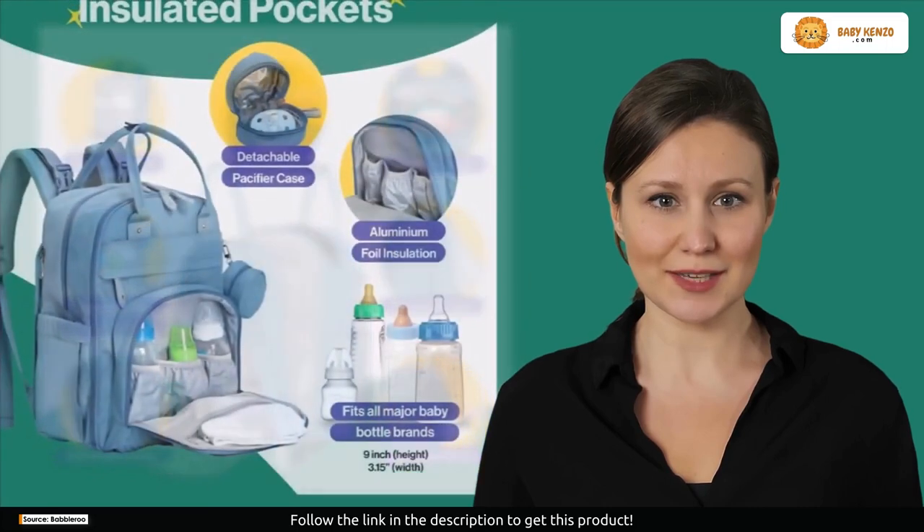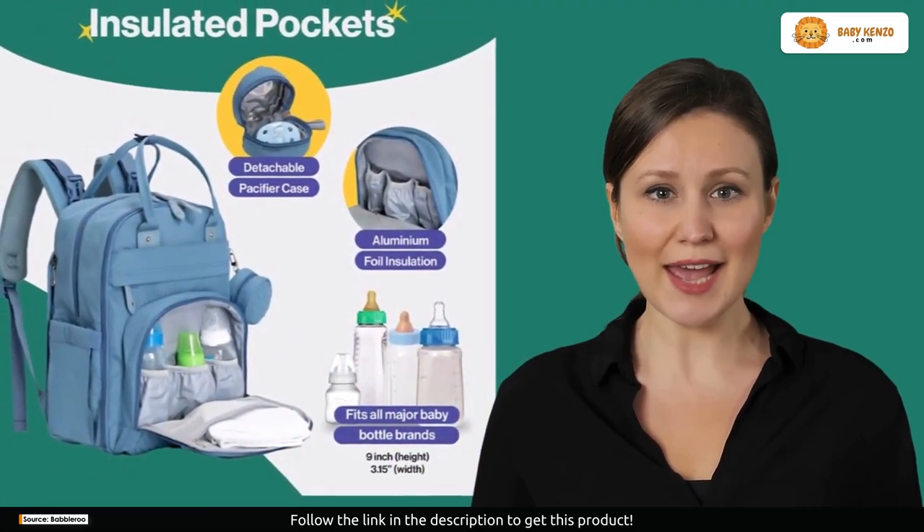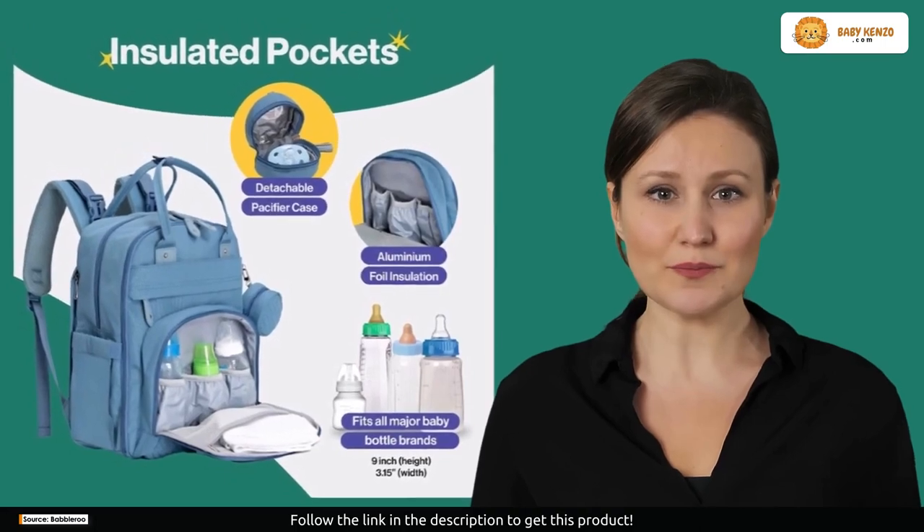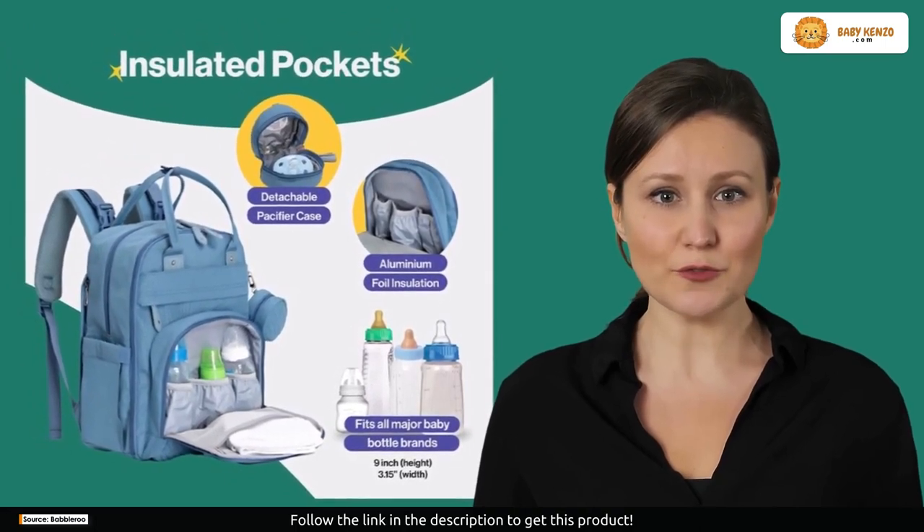Share your experience in the comments below. How has it made your parenting journey smoother and more stylish? Your comments could be a guide for fellow parents.